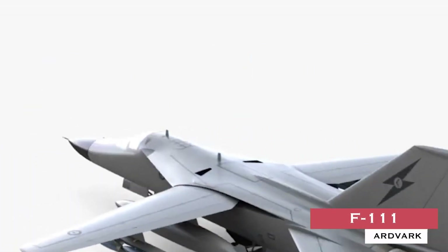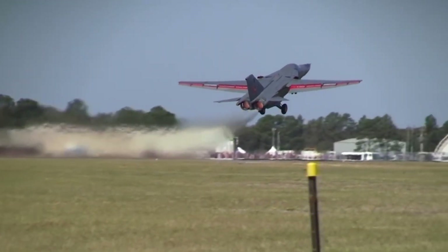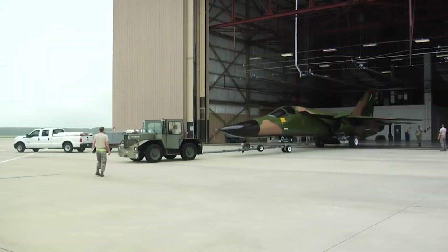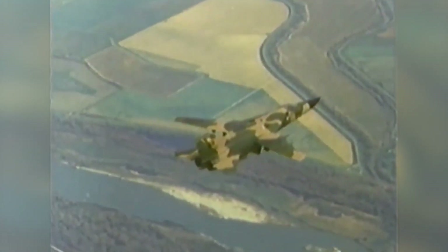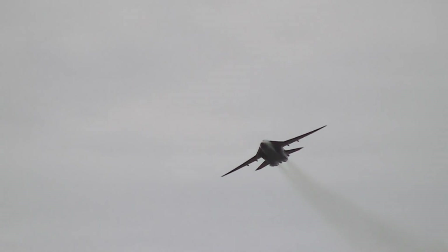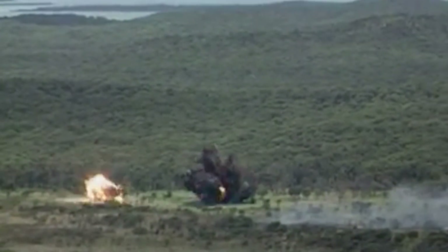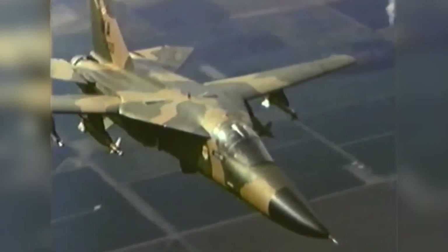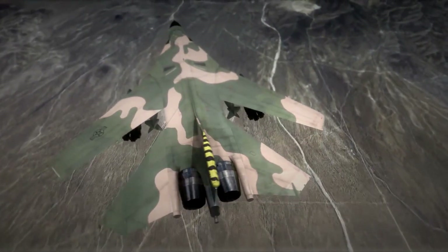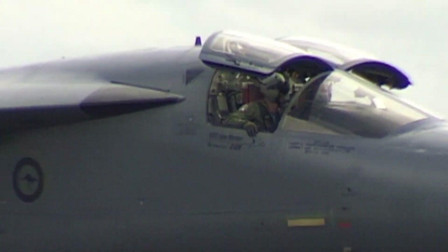General Dynamics F-111 Aardvark. The General Dynamics F-111 Aardvark is a retired American supersonic medium-range interdictor and tactical attack aircraft that also filled the roles of strategic nuclear bomber, aerial reconnaissance, and electronic warfare aircraft in its various versions. The F-111 was an all-weather attack aircraft capable of low-level penetration of enemy defenses to deliver ordnance on target. It featured variable geometry wings, an internal weapons bay, and a cockpit with side-by-side seating.